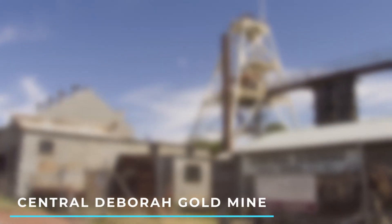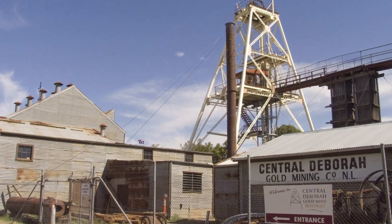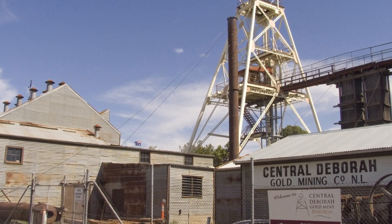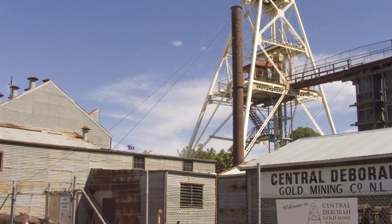Number 2: Central Deborah Gold Mine — experience Bendigo's Gold Rush history by exploring an underground mine with guided tours and exhibitions that provide insight into the city's mining heritage.